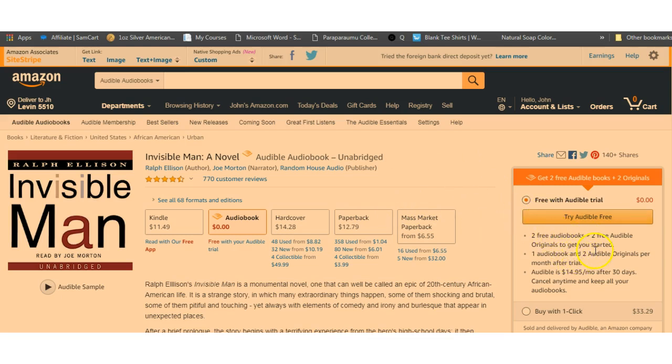One audiobook per month after the trial. If you do sign up, after the trial is over you'll get one audiobook and two Audible Originals. For that $15 a month you're getting one audiobook. Are you an average reader? Do you want to keep your children entertained? Cancel any time and keep all your audiobooks. That's where you sign up, guys.